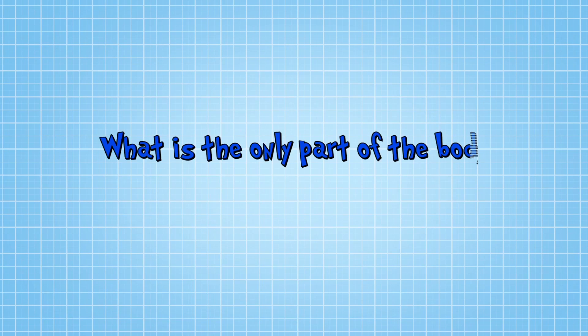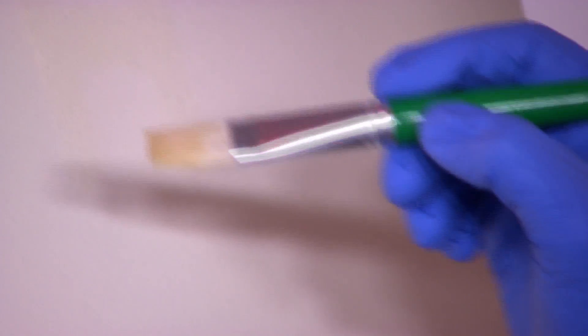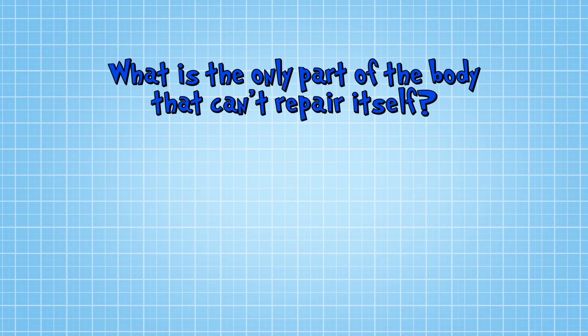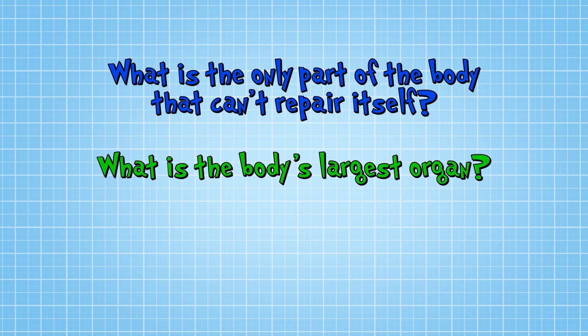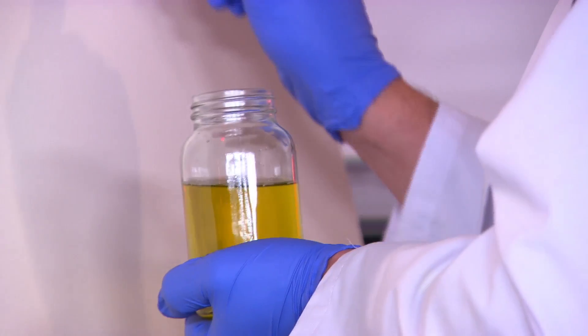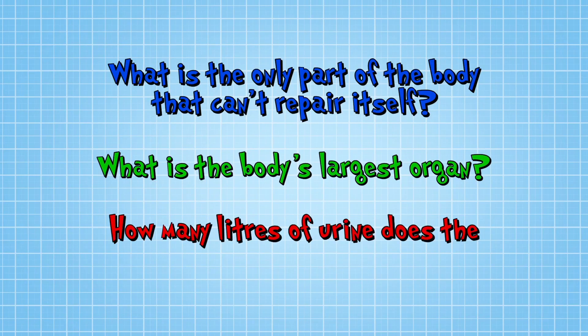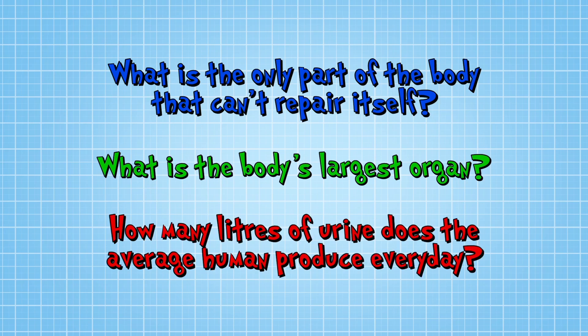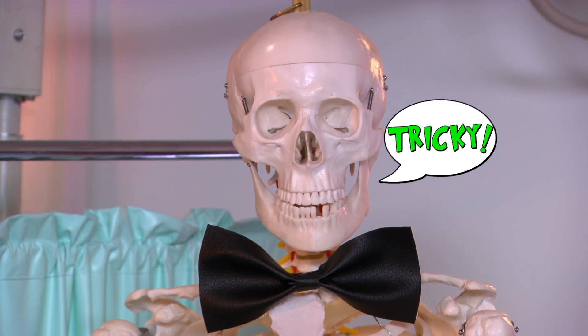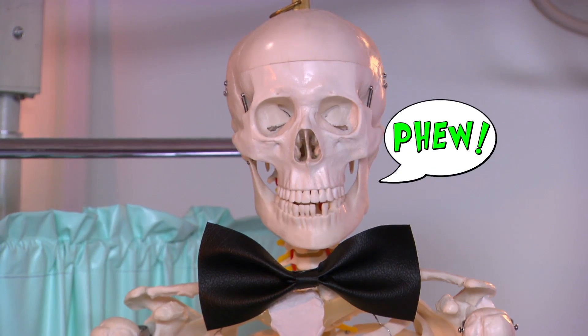It's quiz time. Question one: what is the only part of the body that can't repair itself? Question two: what is the body's largest organ? Finally, how many litres of urine does the average human produce every day? The amount of wee you produce is very related to how much you drink in a day. That's the end of quiz time.